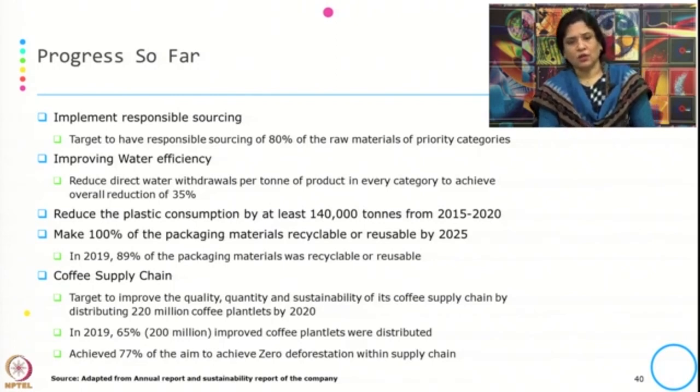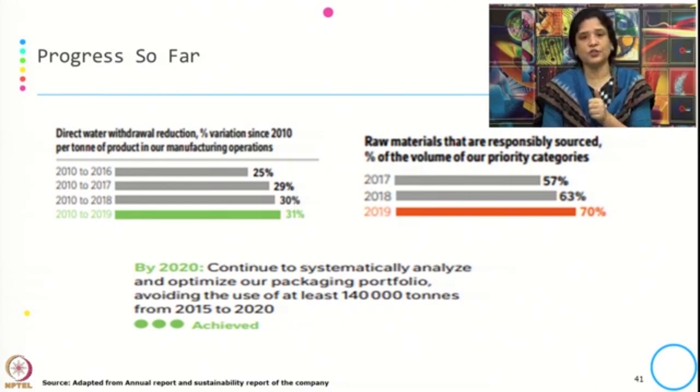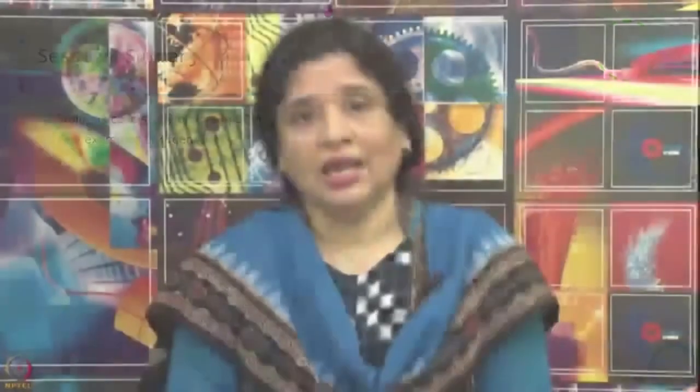Nestlé has already distributed 65 percent of those plantlets and aims to achieve 77 percent zero deforestation within the supply chain. They have implemented responsible sourcing for almost 80 percent of materials, improved water efficiency by 35 percent, and reduced plastic consumption by at least 140,000 tons from 2015 to 2020, with a target of 100 percent recyclable and reusable packaging materials by 2025. In this session, we have understood the greening of the supply chain through the Walmart case study and through examples from Apple and Nestlé, examining how they have brought sustainability and greening interventions into their supply chains and what performance improvements have resulted. Thank you.